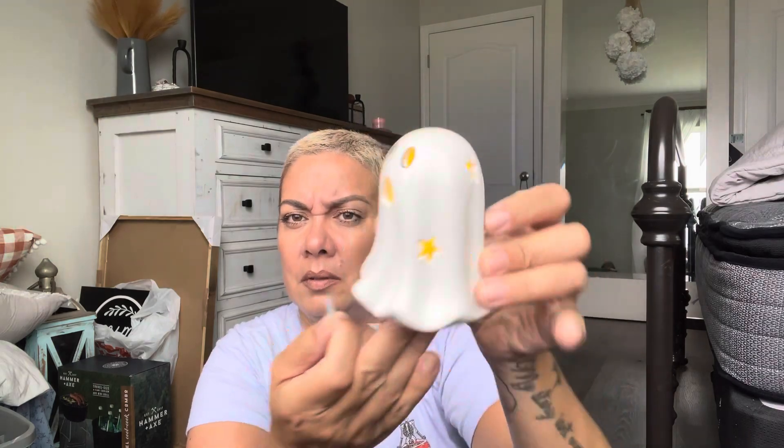I found this little ghost — I don't normally buy Halloween stuff but for Nathan I do, because Nathan loves Halloween. It lights up and I got one for him for his room to put on top of his desk.